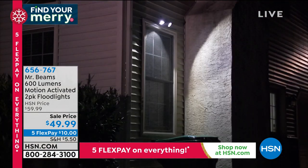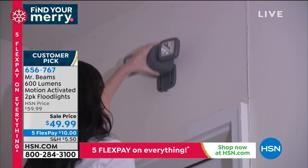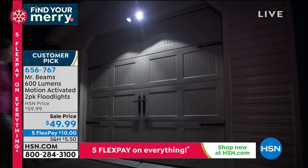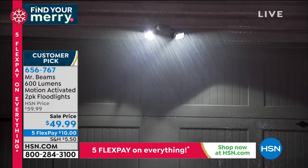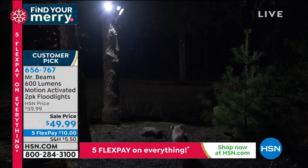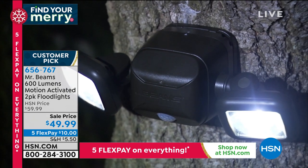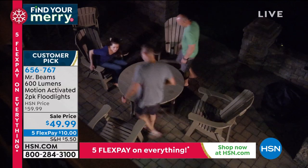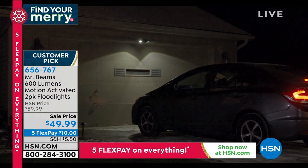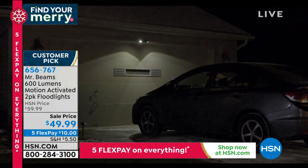You're getting two floodlights — 600 lumens of light each. Mr. Beam is the number one company for outdoor power lighting. Only 660 left in taupe and about 1,300 in white. They are water-resistant — no electrician necessary, no cords, no wires. They work off 4D batteries and will last years. They articulate so you can move them anywhere. Great for walking the dog at night or coming home from work. Buy them for $49.99, item number 656767.